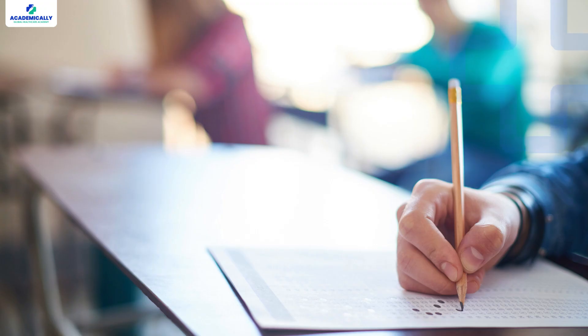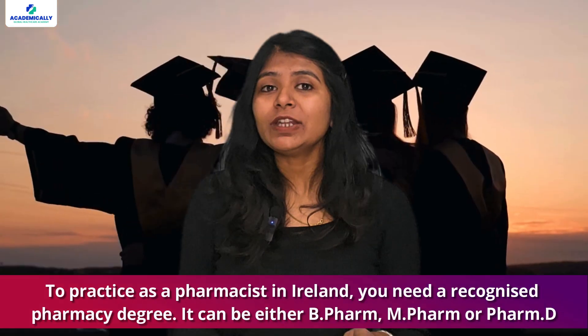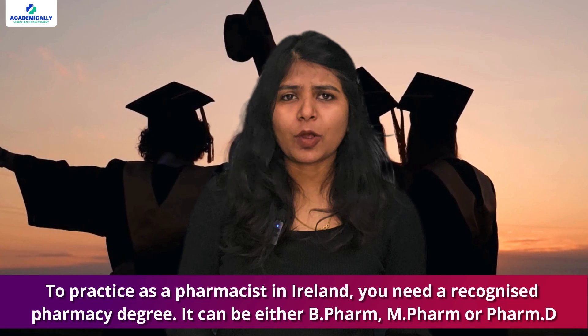First things first: understanding your qualifications. To practice as a pharmacist in Ireland you need a recognized pharmacy degree. It can be either B-Pharm, M-Pharm, or PharmD.